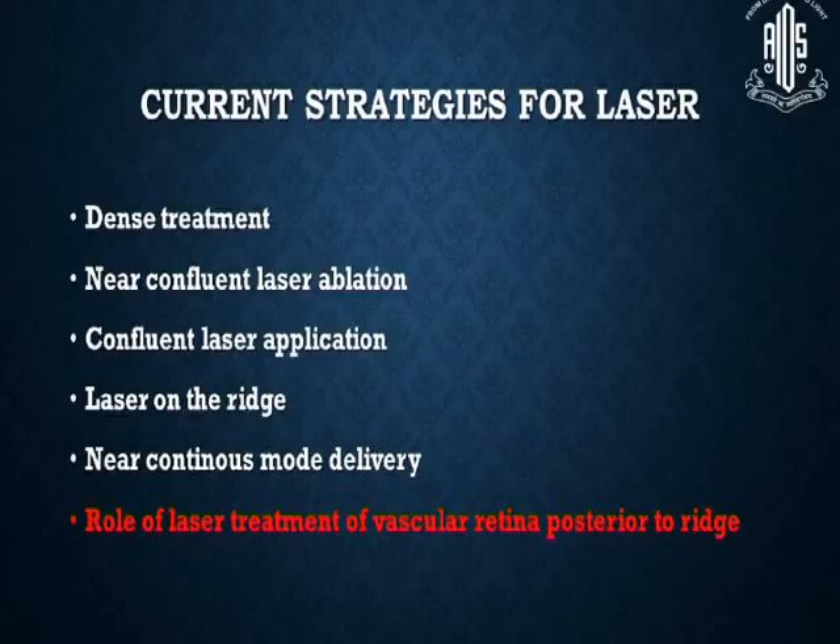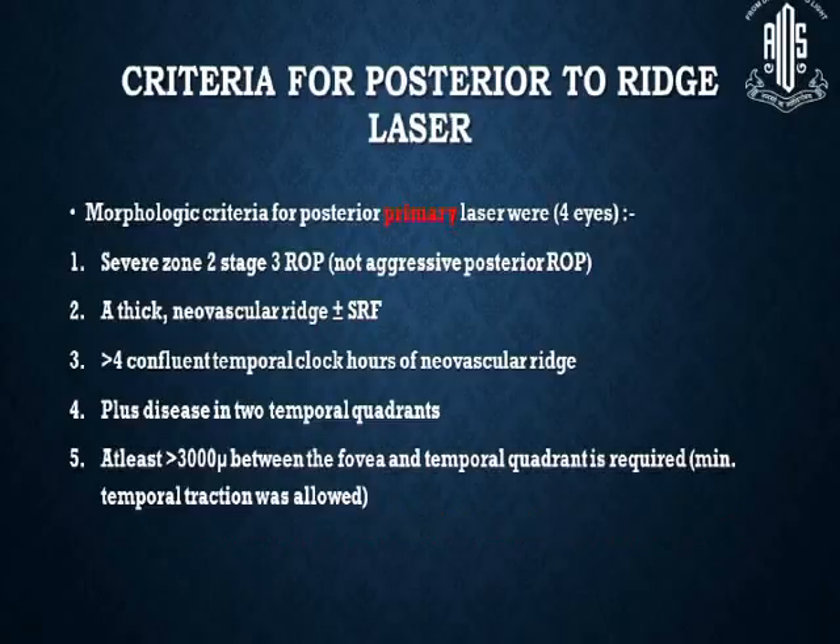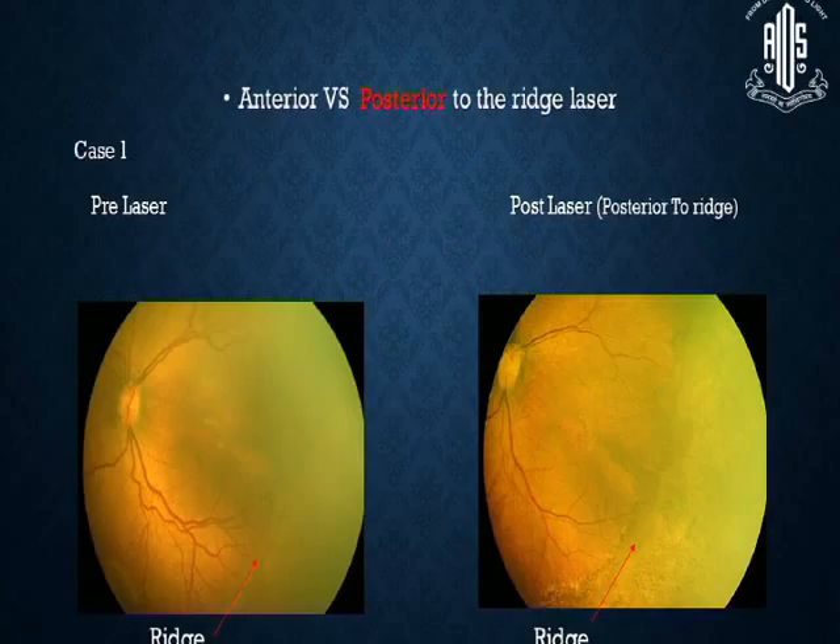There is also a role for laser treatment of vascular retina posterior to the ridge, as shown by Anna Els et al. in a recent publication last year. The criteria for laser posterior to the ridge are: severe zone 2 stage 3 ROP which is not aggressive posterior ROP, a thick neovascular ridge with or without subretinal fluid, more than 4 confluent temporal clock hours of neovascular ridge plus disease in at least 2 temporal quadrants, and at least 300 microns or more between the fovea and the temporal quadrant. In one case shown here, 2 to 3 rows of laser were placed posterior to the ridge.